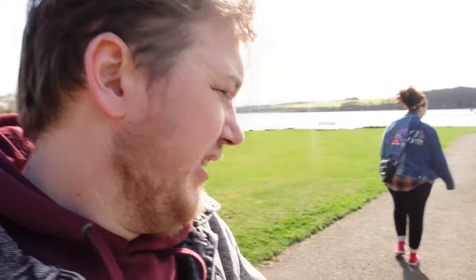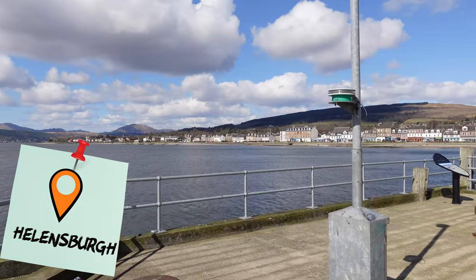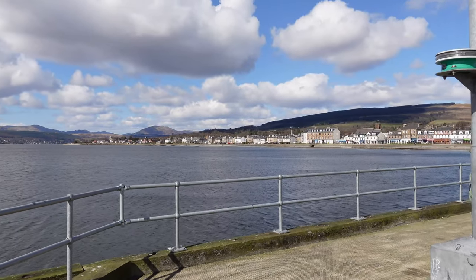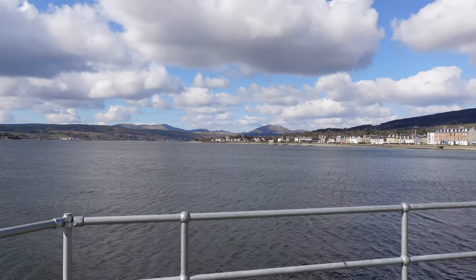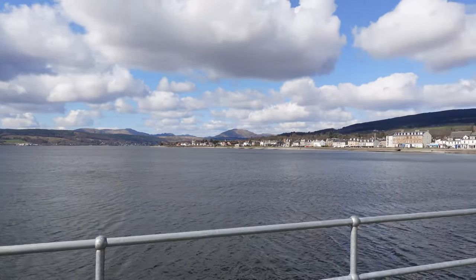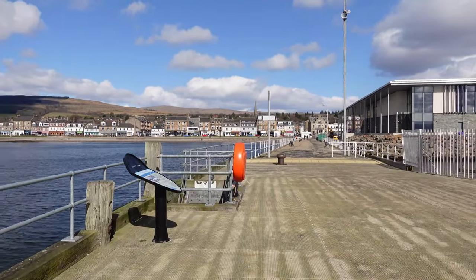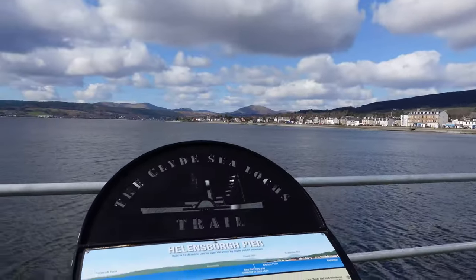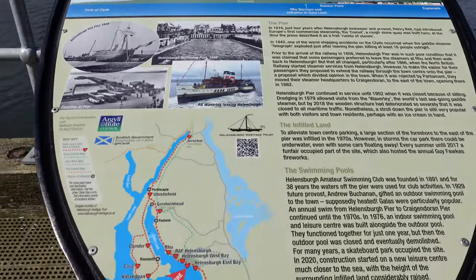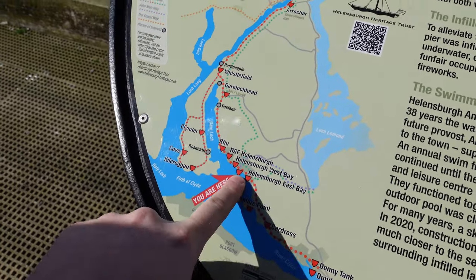We're now off to Helensborough. It's like five degrees out right now. That's Ben Lomond right there, so we're probably quite close to a loch. We are travelling — look, another map! Exactly the same map so you guys can know exactly where we've travelled today. We started down at Dumbarton Castle and travelled up to Helensborough.